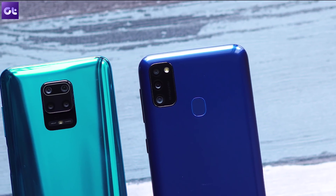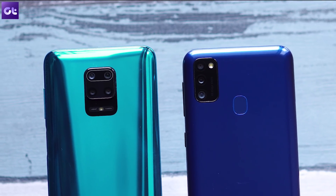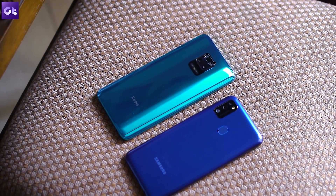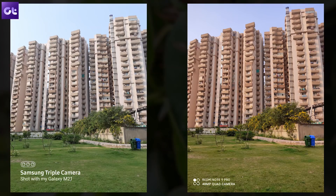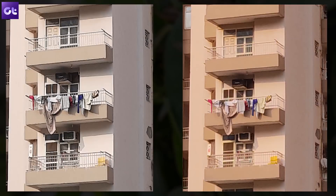Moving on to full-res images — both phones come equipped with a 48MP shooter. We've already established the difference in color profiles, so carrying that forward: in this first 48MP shot, both images look equally good at first glance. But once you pixel peep, here's the surprising bit — the M21 actually manages to edge the Note 9 Pro in terms of details, which was weird since the Note 9 Pro was expected to win this bout with oversharpening being its strong suit.